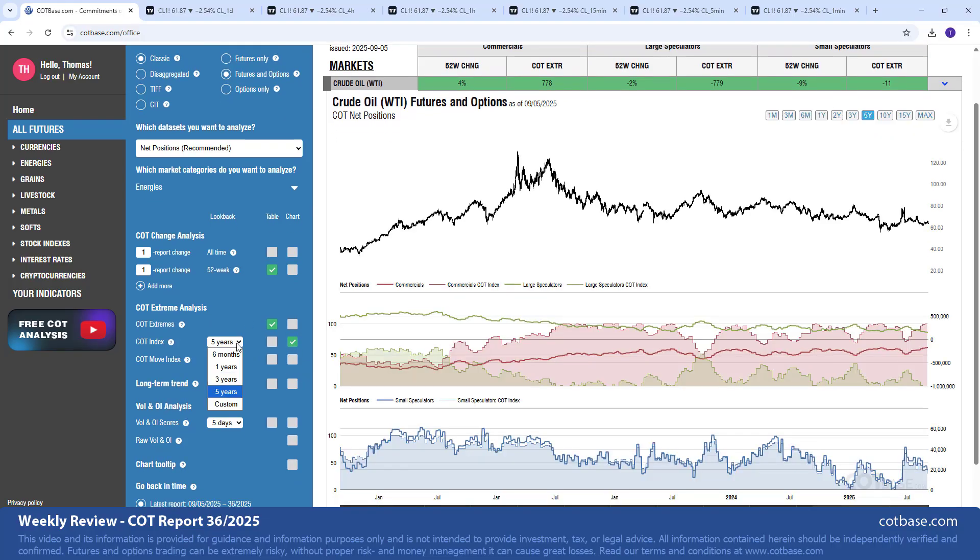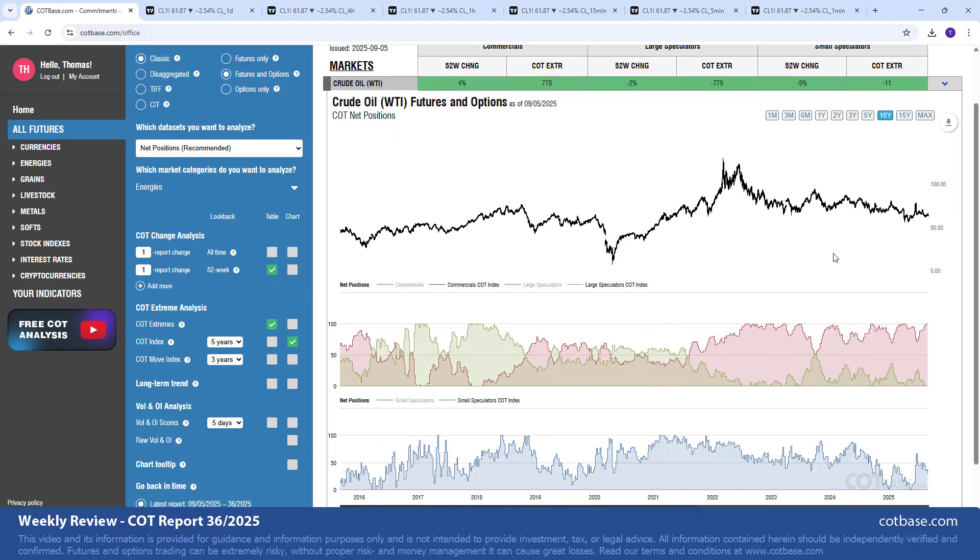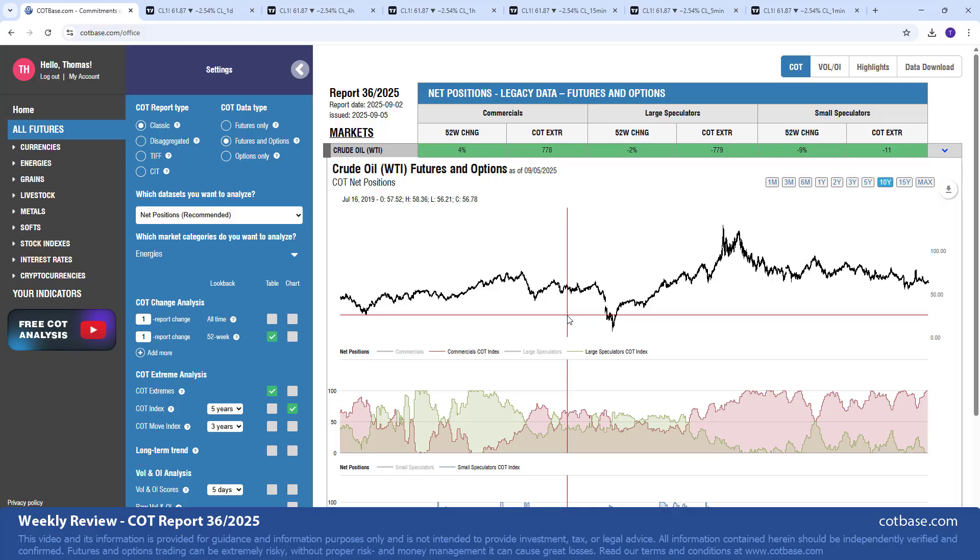Moving on to the COT index — we can add the COT index to our charts. We are using a five-year lookback period because that corresponds to this five-year chart. Taking down net positions, this is what we see. It's easier to look at what's going on in traders' net positions: whenever we reach a reading of 100, that's usually a significant bullish extreme, and a reading of zero corresponds to a low reading. Looking at a 10-year chart gives a clearer picture — you can definitely see the correlation between COT extremes and tops and bottoms in the market.